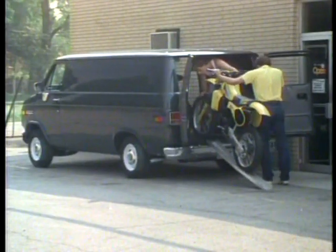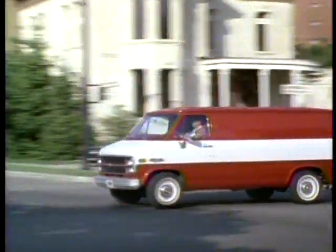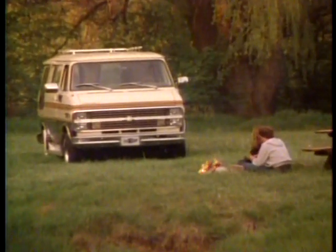For work, for play, for the payload and cargo capacities you need, for the power and efficiency you demand, Chevy vans are the right choices for 1984.